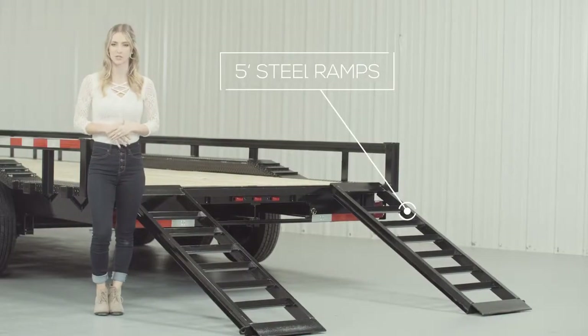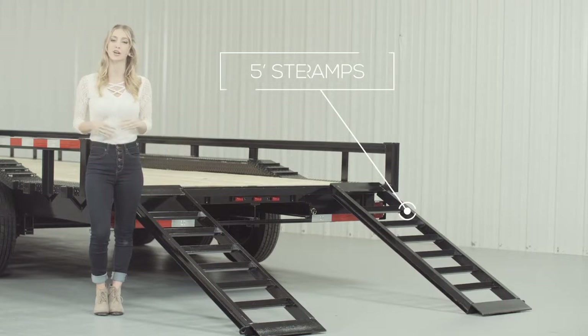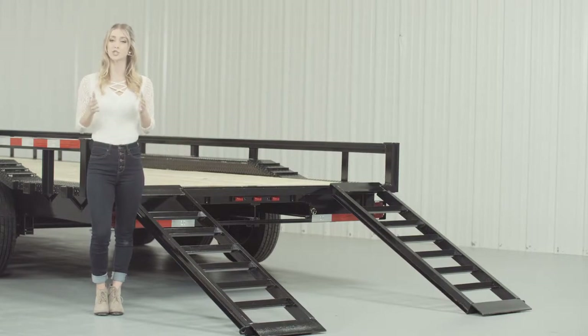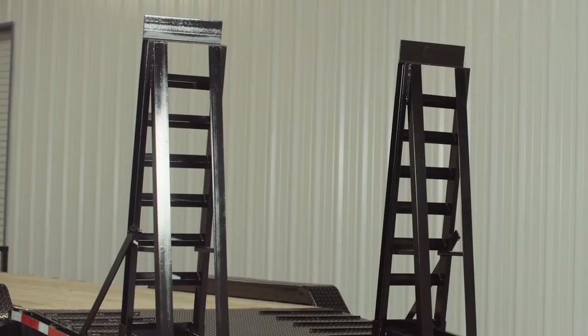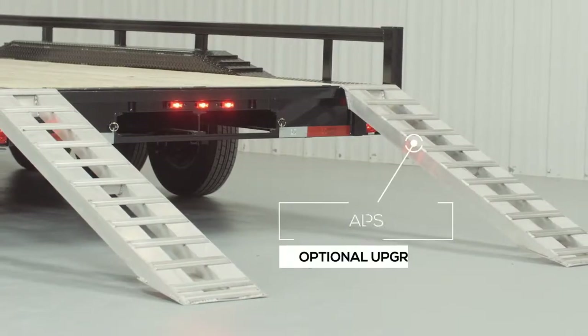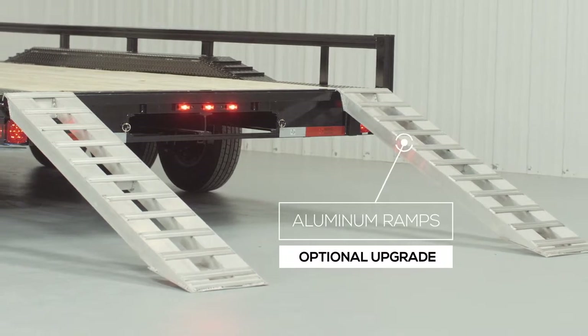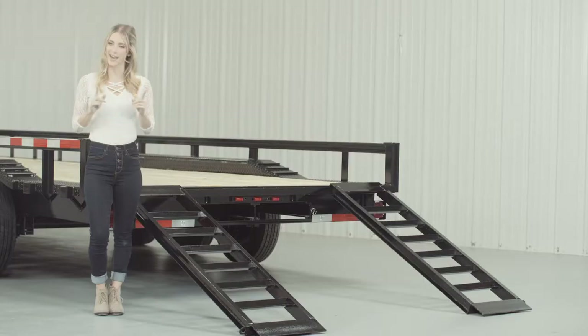As we walk to the back of the trailer, we come to the five-foot heavy-duty steel ramps that are included on this model. You can get your choice of either slide-in ramps that stow underneath the trailer, or stand-up ramps with reinforced supports for loading heavier equipment. We also offer aluminum ramps in five-foot and nine-foot lengths as an upgrade, and they are just as strong as steel, yet only half the weight.